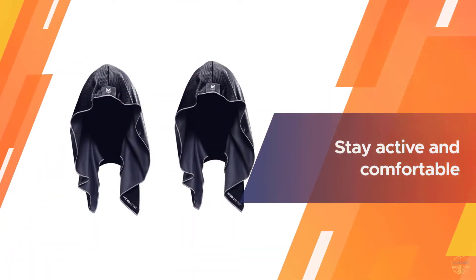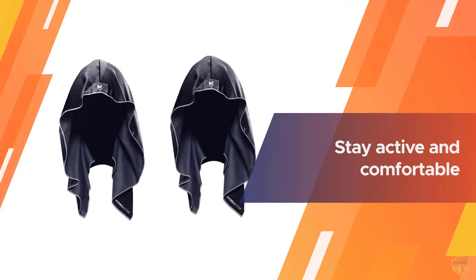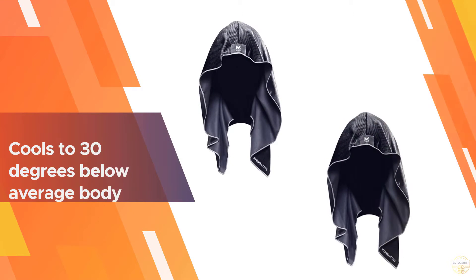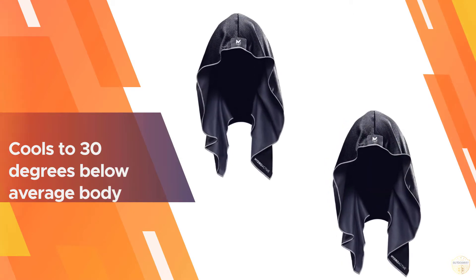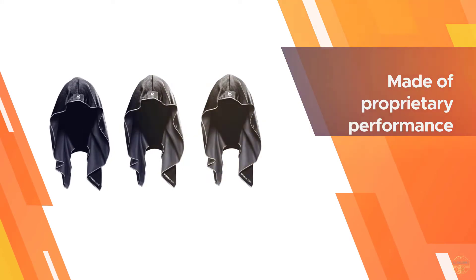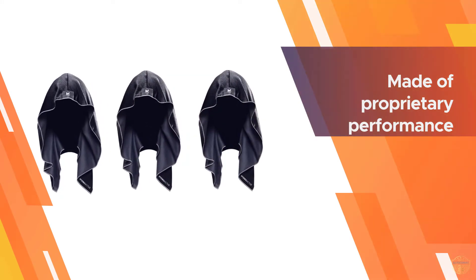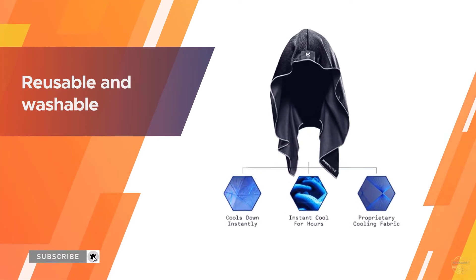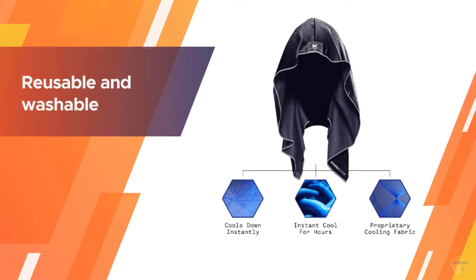It is engineered to allow you to stay active and comfortable longer when heat might otherwise slow you down or deter you from enjoying the outdoors. In under 30 seconds, it cools to 30 degrees below average body temperature in three easy steps: wet it, wring it out, and snap it. Mission products are made of proprietary performance fabric with cooling technology activated by water, and it is reusable and washable.